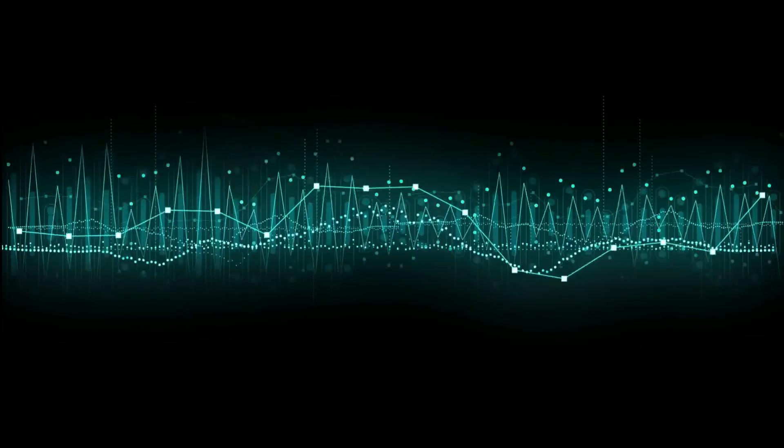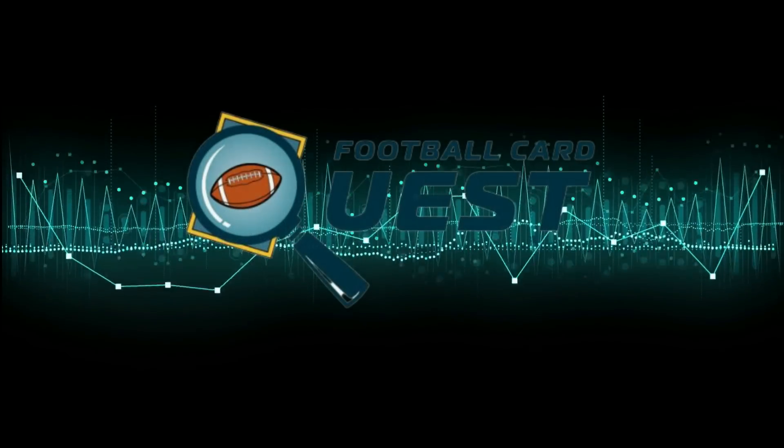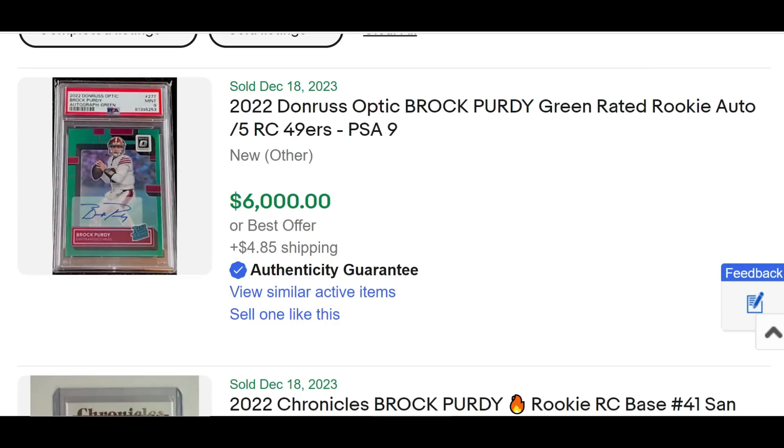The NFL playoff race is heating up, and as a result, we had quite a few players going up in sports card value from yesterday, from the games on Saturday, maybe even a guy on Thursday night. I might have more than 10 this week in the top 10 players going up with that player performance correlated with eBay's sold data, so let's dig in.